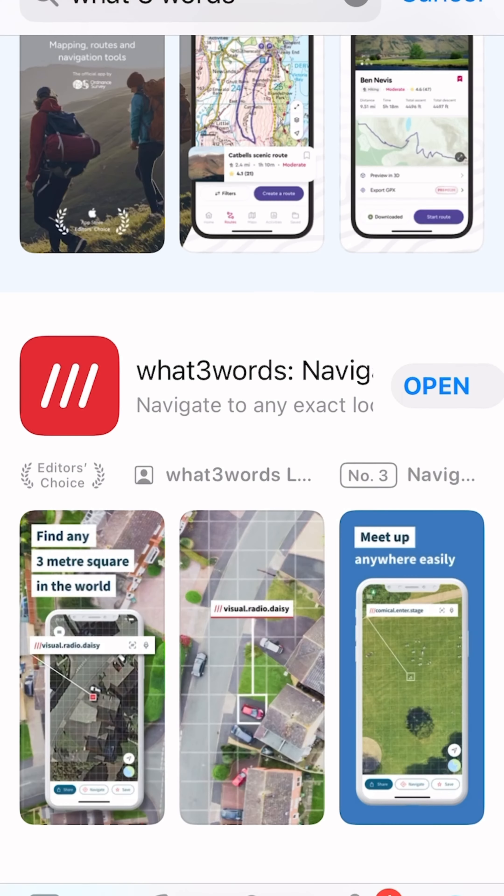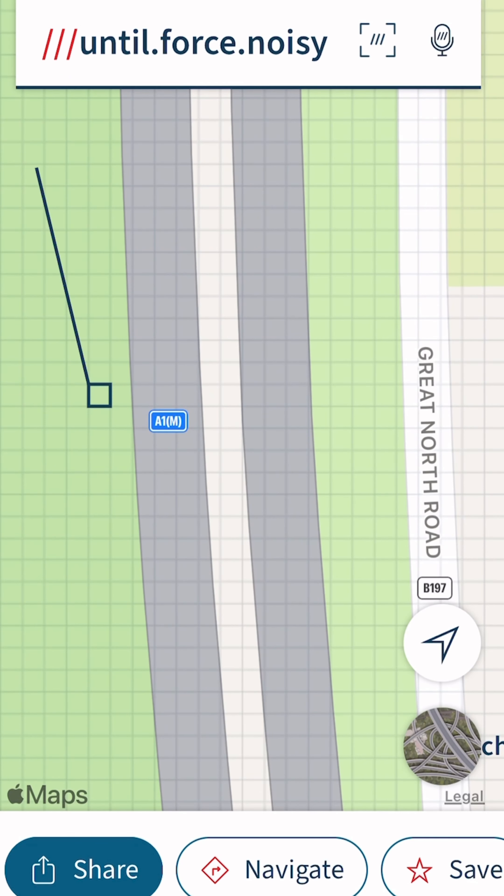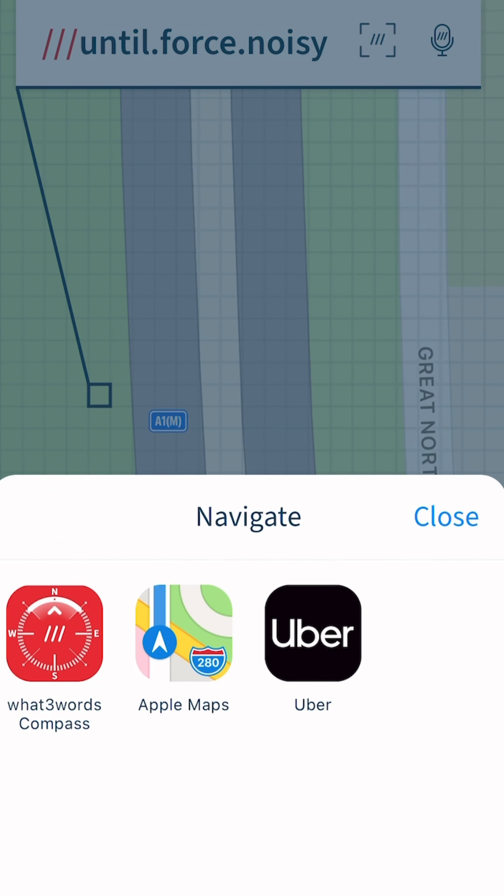Equine Rescue Services recommends using the What3Words app. What this does is it gives them an exact location of where you are, so you can get recovered a bit quicker.